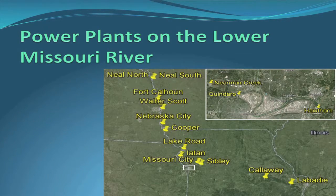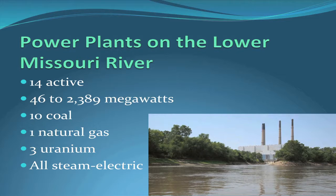These are the power plants on the Missouri River, starting at Sioux City, Iowa, going almost all the way down to St. Louis. The most concentrated area is right in Kansas City, where there are actually three plants between Kansas City, Kansas, and Kansas City, Missouri. There are 14 active power plants ranging in size from 46 megawatts up to 2,400 megawatts.